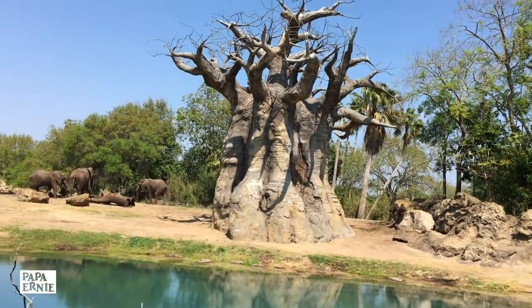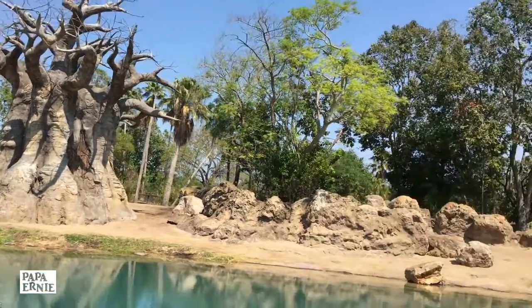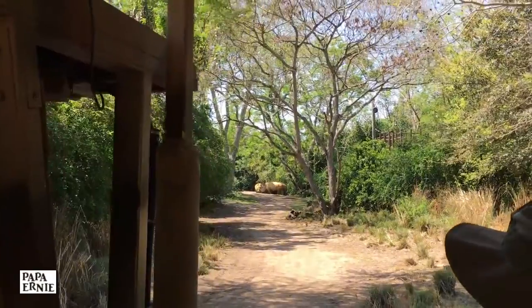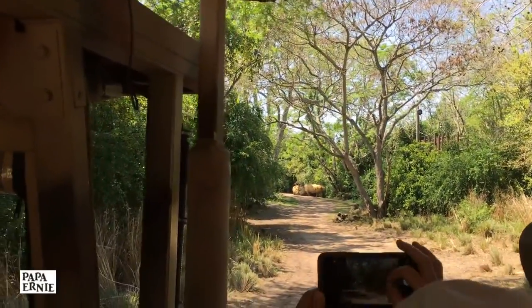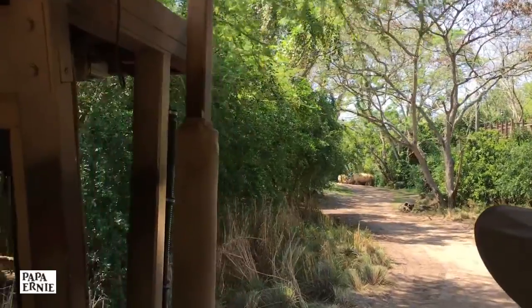They are quite social. The calves will spend most of the day playing. Those are white rhino. We are going to try to get closer to them. They're not particularly aggressive, so as long as we don't scare them, maybe we can get a little closer.